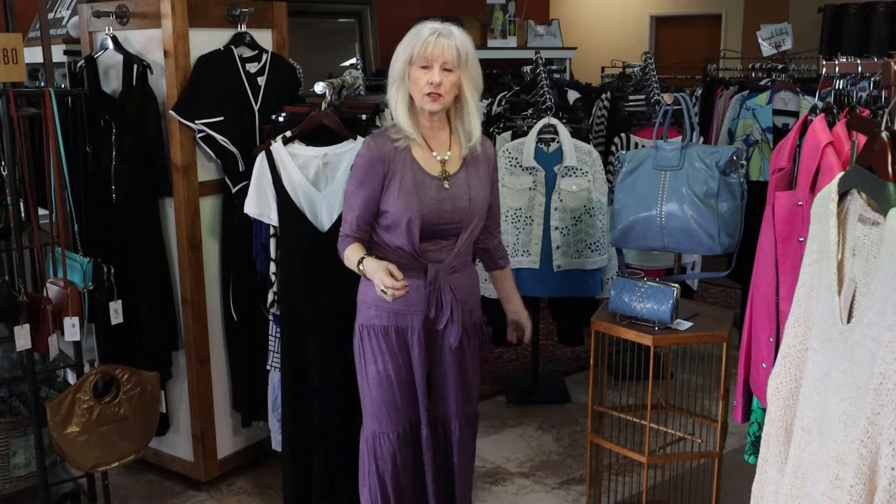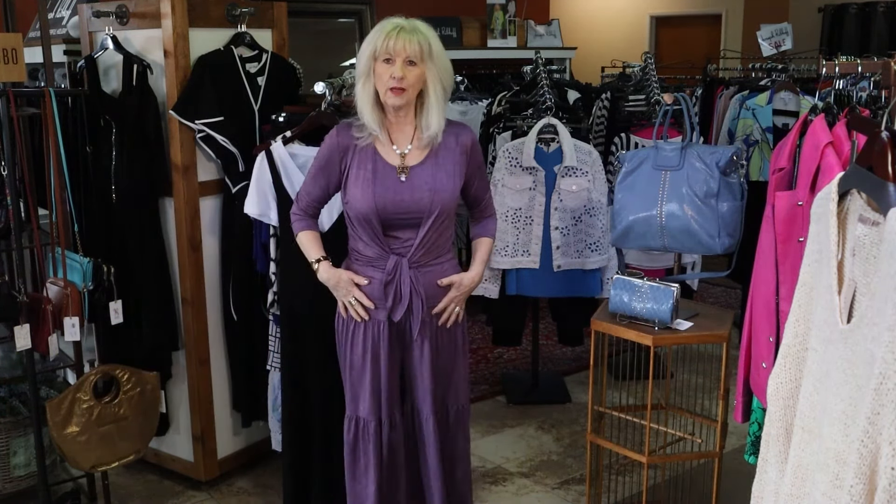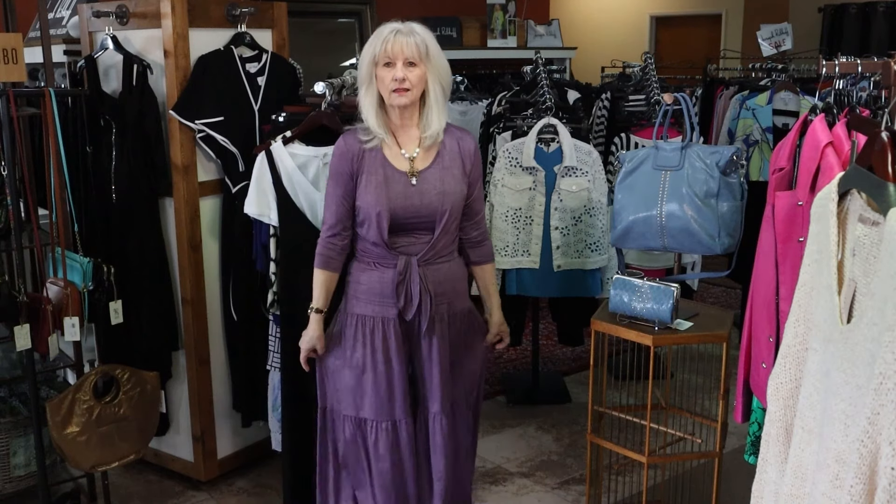For Easter, I think this outfit I'm wearing would be beautiful. It's a new Clara Sun Wu set. It has the little tank, a nice little cover up, and these great little palazzo pants. It looks like a skirt, but it's actually a wide leg ankle length. It comes in this beautiful plum and also in black, just the two colors.